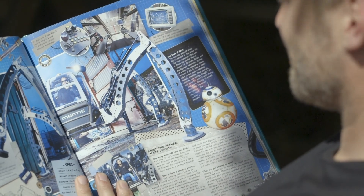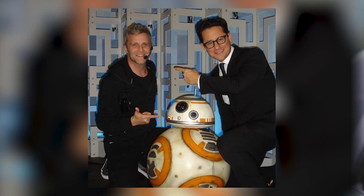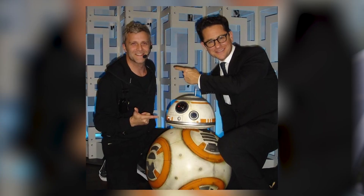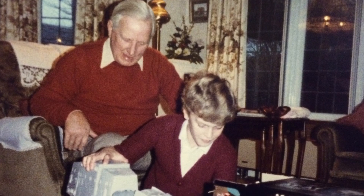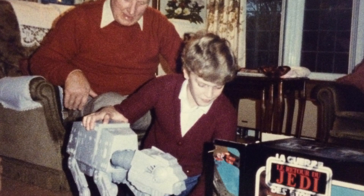We won an award for our work on BB-8 for Star Wars, myself and another engineer. And we had a very nice email from JJ Abrams, the director, congratulating us. I sent him back a picture of me on Christmas Day with my granddad — I was about 11 years old and I'm pulling an AT-AT out of its box. It's a walking machine and that was my inspiration. And JJ sent me an email back saying he's got the same picture on Christmas Day.